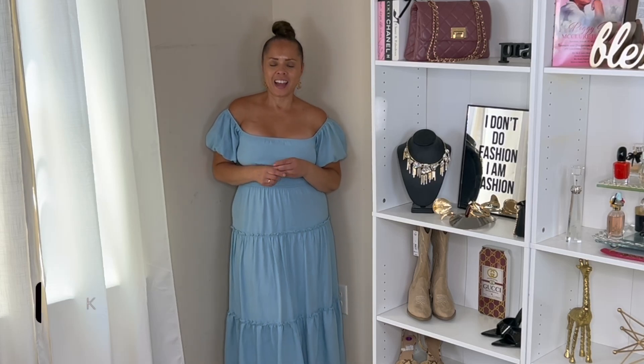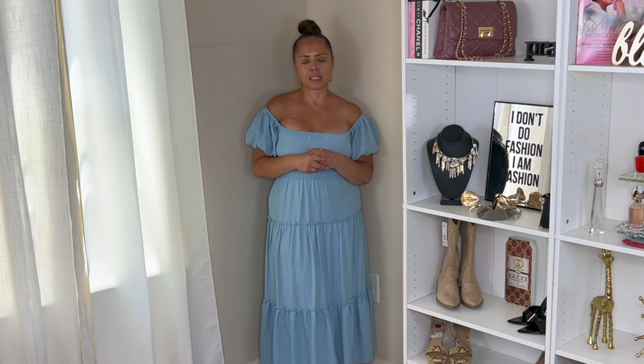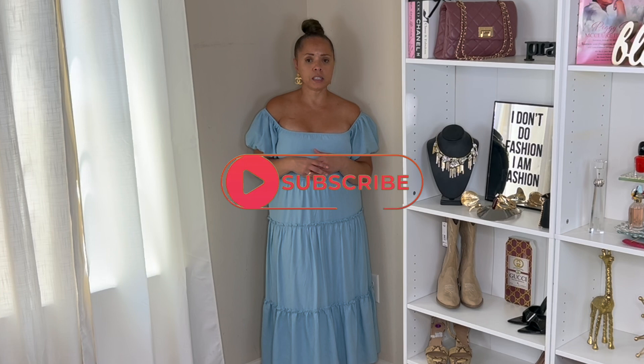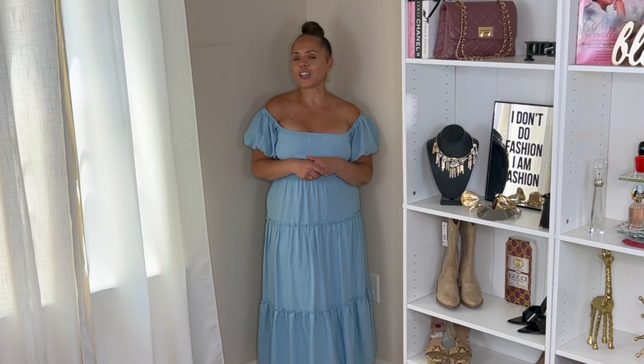Hello guys, welcome or welcome back to the channel, it's your girl Nikita back with another video. In today's video we are going into one of my favorite seasons, and that is fall. These outfit ideas are some early fall ideas that you can wear, and all of these you can dress them up or dress them down with a heel or a sneaker, but you're gonna be cute either way.